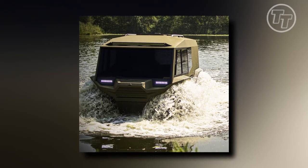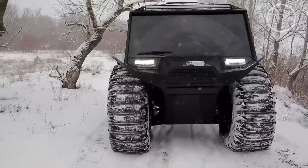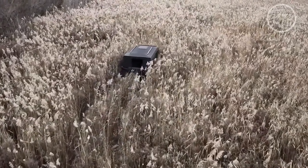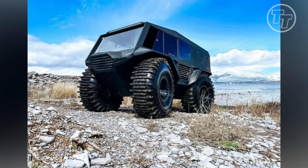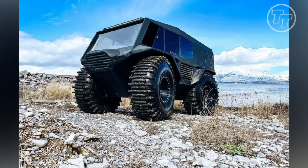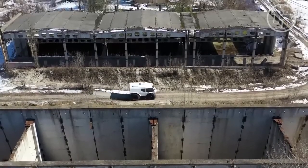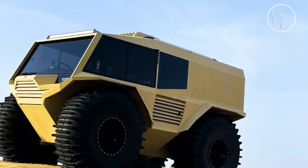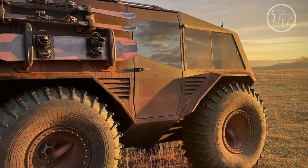Now let's address the elephant in the room — the cost. With its awe-inspiring presence and apparent sophistication, it's natural to assume this extraordinary vehicle comes with a hefty price tag, and indeed it does. At a starting price of $135,000, it embodies a blend of engineering prowess and limitless customization options. The canvas is vast, allowing you to paint your unique story on both the exterior and interior — bedliner or neon yellow paint, the choice is yours.